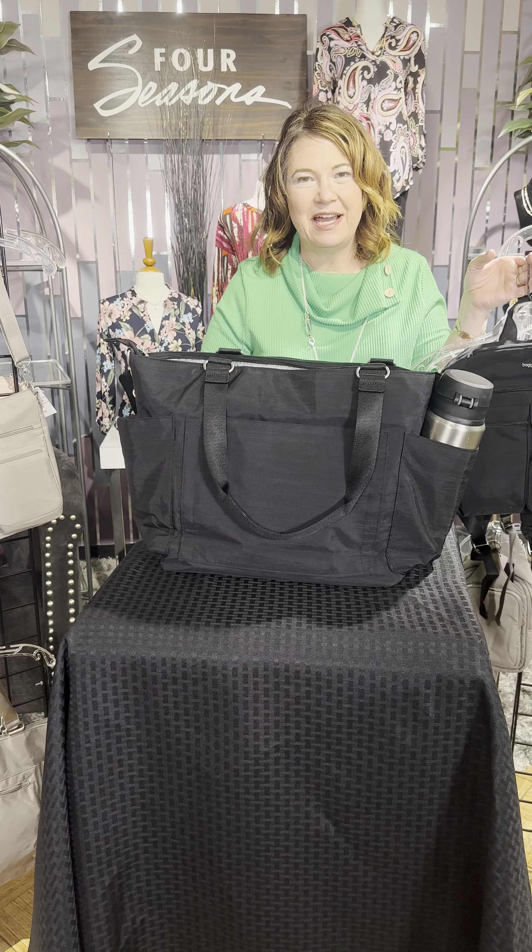Last but not least, brand new is this great backpack called the Modern Excursion. It has some great styling — it's not a backpack for school, it's a backpack for a grown-up girl with a lot of great bells and whistles. Of course you can wear it as a backpack, and we have it in black and a nice dark gray color as well.